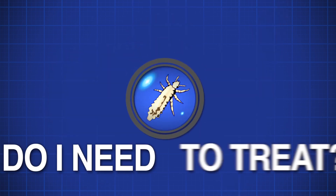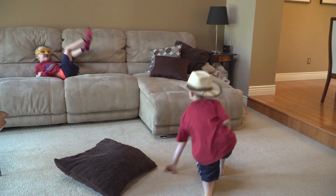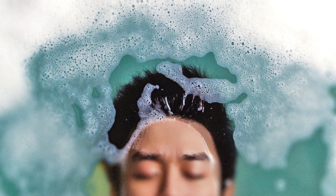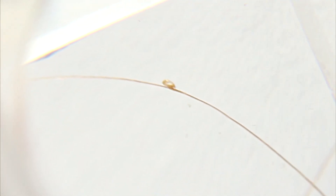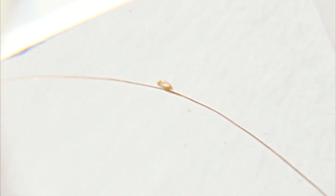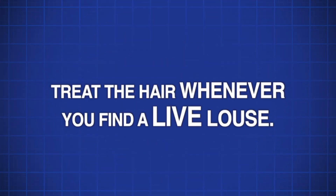How do I know if I need to treat my child? When you do detection combing every 3 to 4 days and you find a live louse, treat hair with an approved product. If you find only nits or the eggs, keep detection combing every 3 to 4 days for 12 days and treat the hair if you find a live louse.